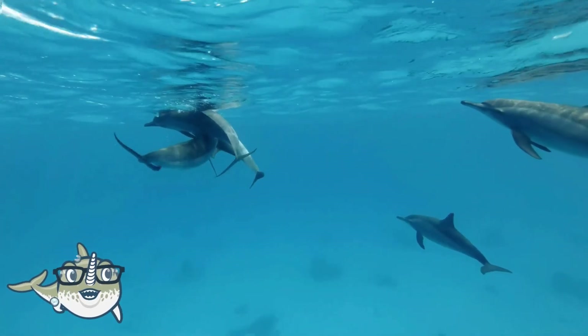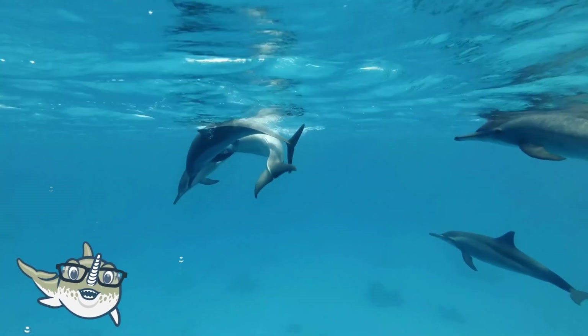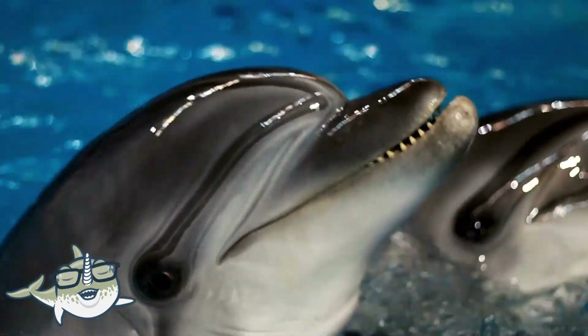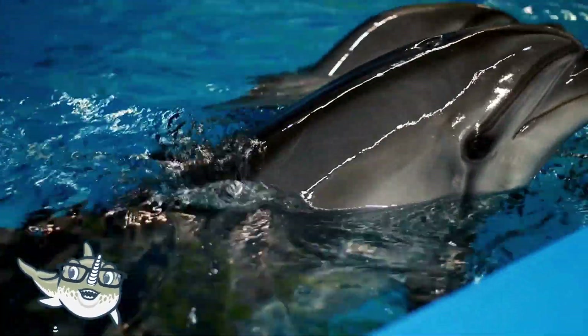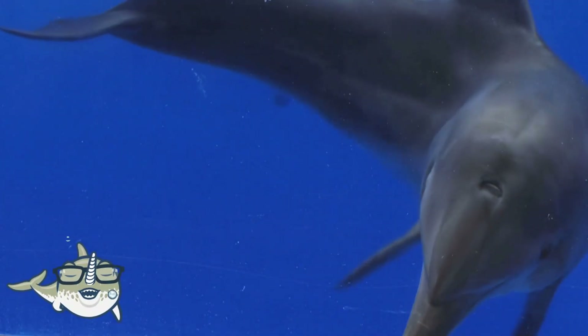There are over 40 species of dolphins, and some of the most well-known are bottlenose dolphins, spinner dolphins, common dolphins, and orcas. Bottlenose dolphins are the most common and familiar dolphins, and they are often seen in aquariums and marine parks. They have a sleek body, a long snout, and a dorsal fin.